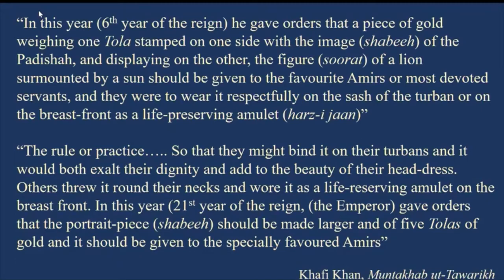On the other side was to be the figure of a lion surmounted by a sun. These were to be given to favorite Amirs or more devoted servants, who were to wear them respectfully on the sash, the turban, or on the breast as a life-preserving amulet — called Harzajan in Farsi. A few paragraphs down, Khafi Khan mentions again this particular system, saying the piece might be bound on their turbans to exalt their dignity and add to the beauty of their headdress.